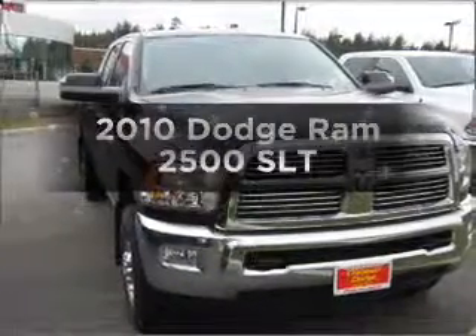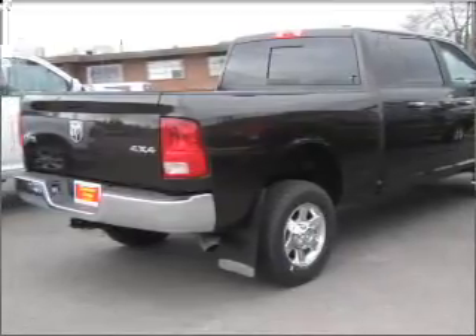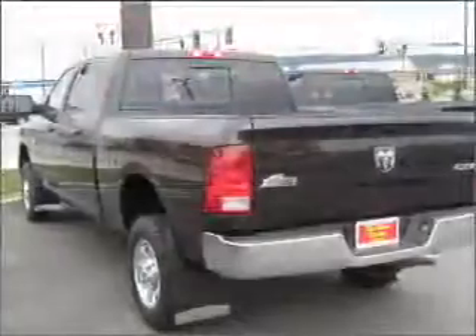Imagine yourself in this 2010 Dodge Ram 2500. This is the set of wheels you've been looking for. With a reliable six-cylinder engine that responds smoothly to its automatic transmission, the anti-lock braking system will help deliver you safely to your destination.